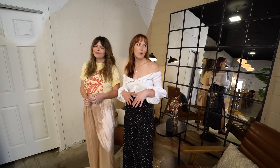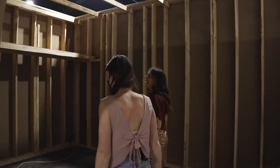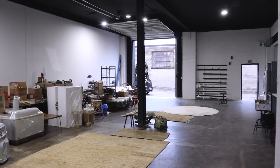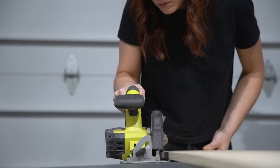Thank you guys so much for watching our studio tour today. If you want to see more about what we actually produce here, make sure that you subscribe down below. There is an entire playlist of videos that go over every single makeover that happened in here to take it from an empty cement garage to what it is now, which I'm pretty proud of and glad I could share with you guys. Thank you so much for watching and we will see you next time.